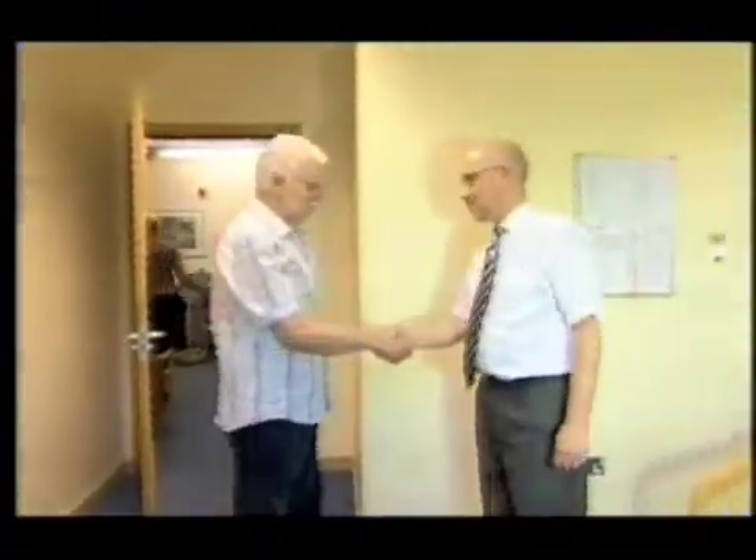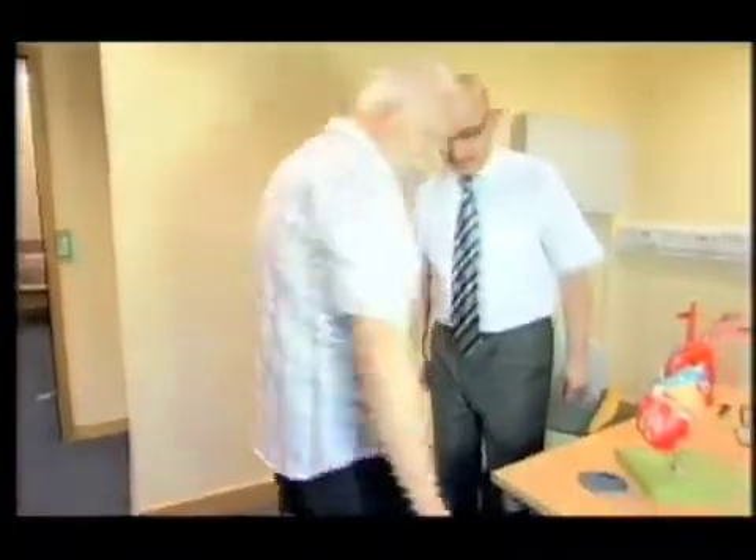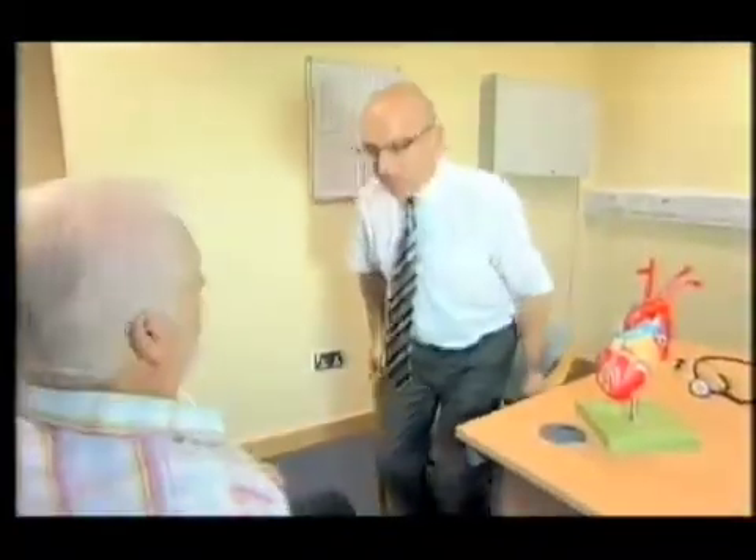Heart surgeon Norman Briffer has pioneered this trial. He approached a Sheffield charity to fund £22,000 worth of equipment. The Northern General is now the only cardiac centre in Yorkshire offering keyhole vein removal.